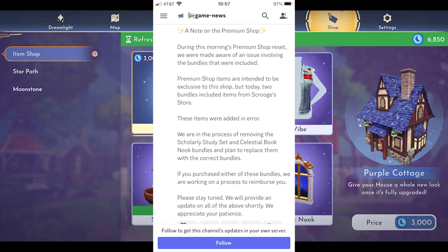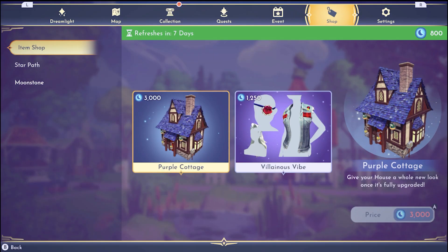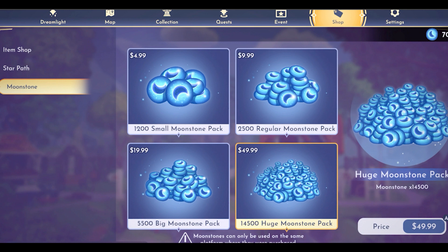We have received word that the premium shop has been updated and those bundles have been removed. If you're wanting that purple cottage, it's going to cost you 3,000 moonstones. If you don't have the moonstones, you can always go over to the moonstone page and purchase more moonstones to get that purple cottage. I want that purple cottage.